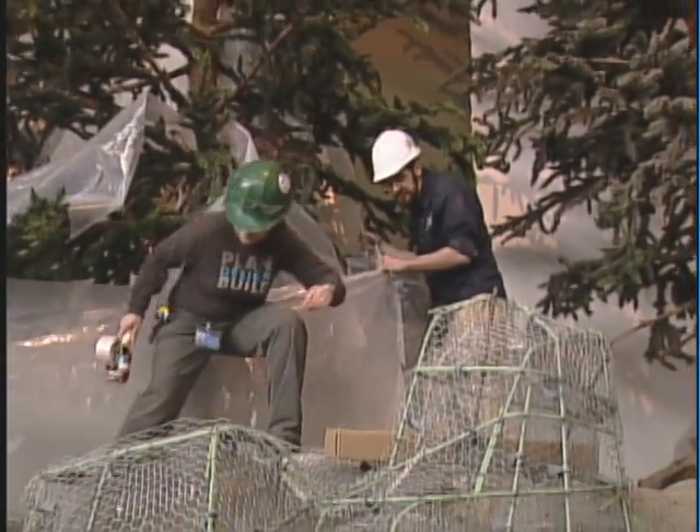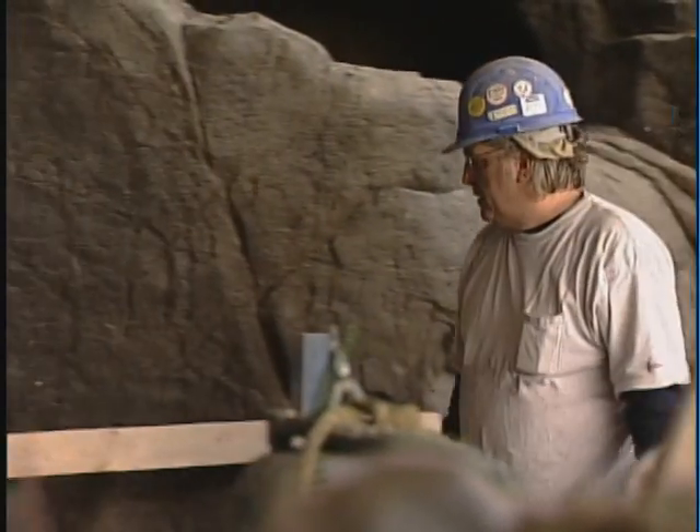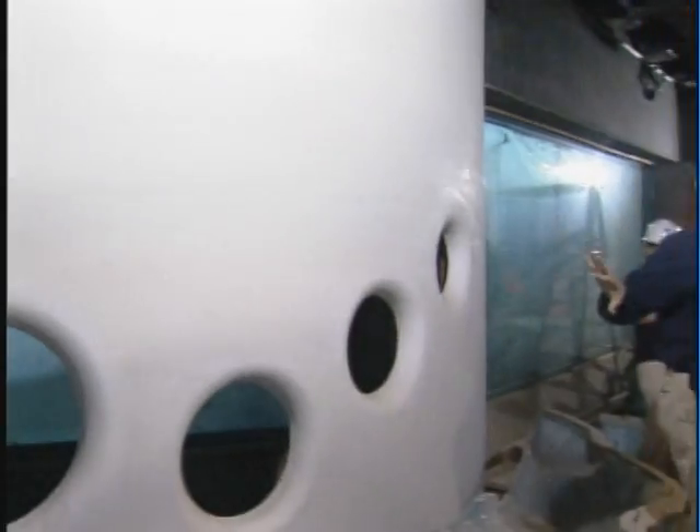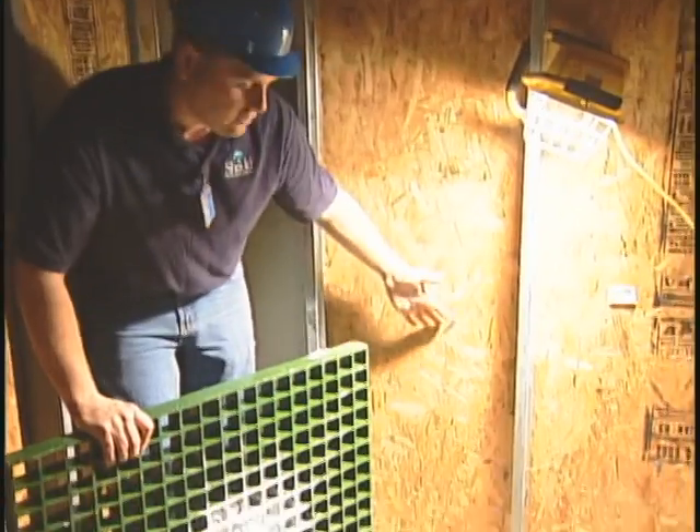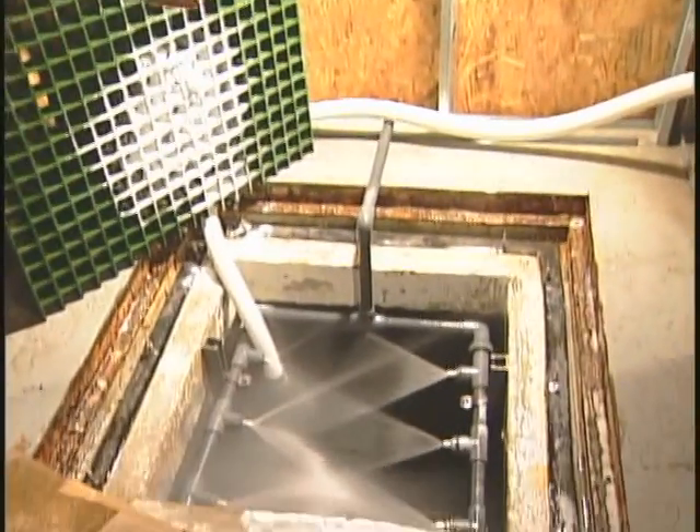The oceanary renovation project started with a simple idea — let's upgrade the facilities a little bit. It was going to be a sort of scrub-the-tub opportunity. We'd close for a month or two. But that month or two stretched out into almost an entire year as Shedd officials dove into a massive renovation project.